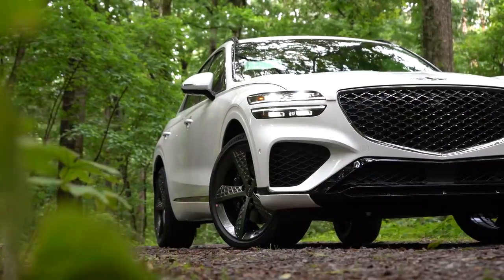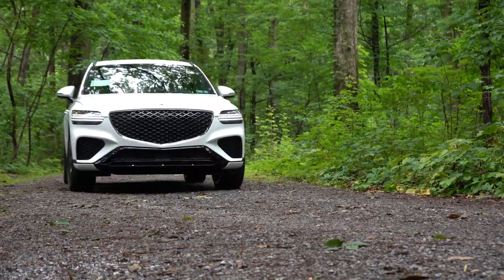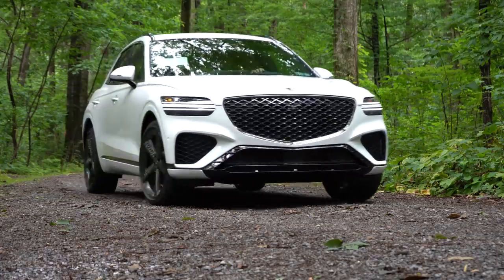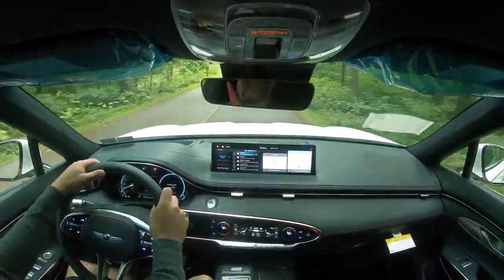You also get the Genesis Experience, which means you never have to go to a dealership. They will come to your home or work, pick up your vehicle, drop off a loaner, do whatever they need to do, and return your vehicle to you. That is a very cool feature. In this video, I will be testing out and going over everything about this one.